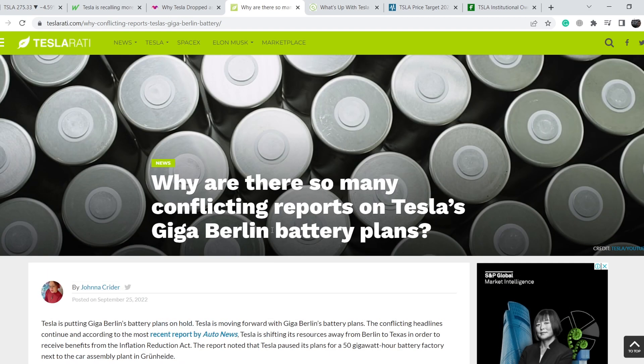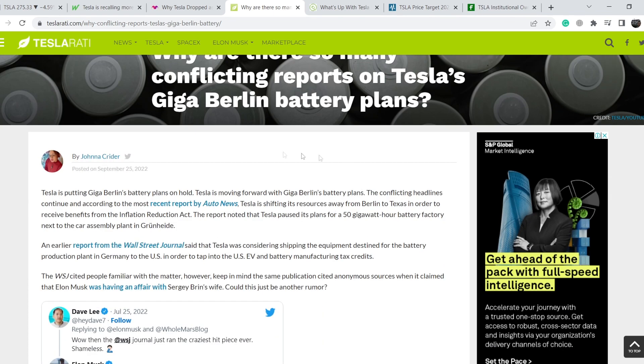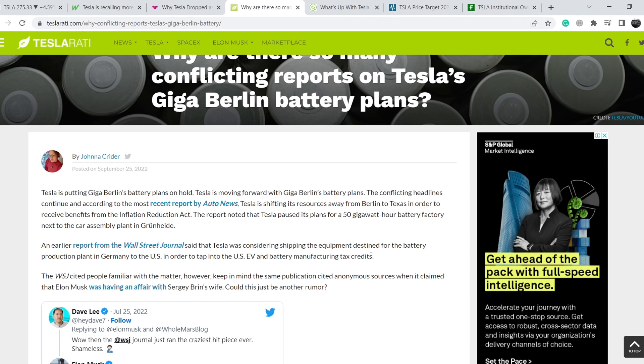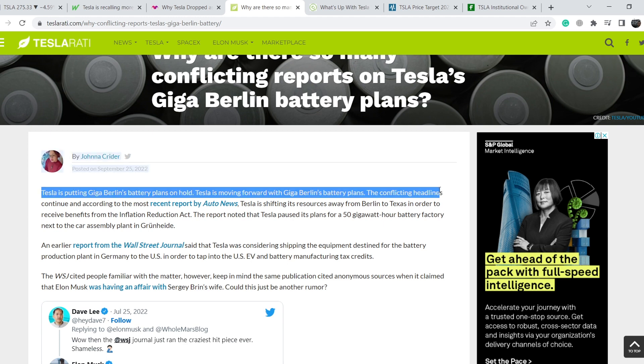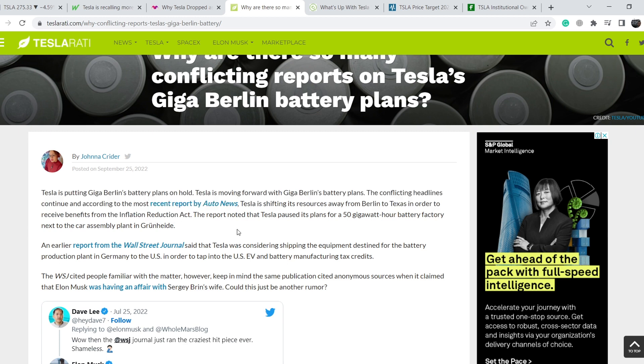Let's continue with some news that may also not be positive for Tesla. We are on teslarati.com, and on September 25th there is an article titled 'Why Are There So Many Conflicting Reports on Tesla's Giga Berlin Battery Plans?' The main idea is that it is not a good sign when we have a lot of contradictory news from a company on the same topic. Tesla is putting Giga Berlin's battery plans on hold; Tesla is moving forward with Giga Berlin's battery plans — the conflicting headlines continue. According to the most recent report by Auto News, Tesla is shifting its resources away from Berlin to Texas in order to receive benefits from the Inflation Reduction Act. I think this uncertainty is a very bad sign for the company — uncertainty implies more bearish pressure on any asset, so we have to be cautious with Tesla's next move.